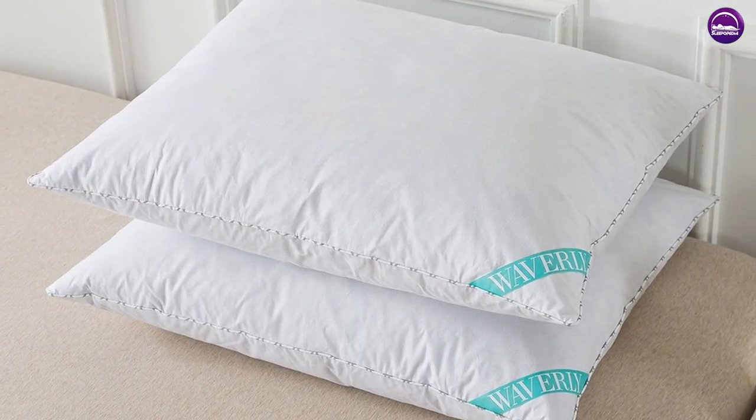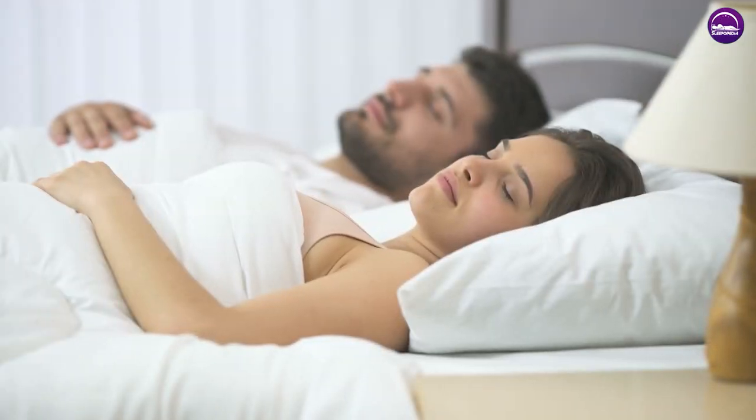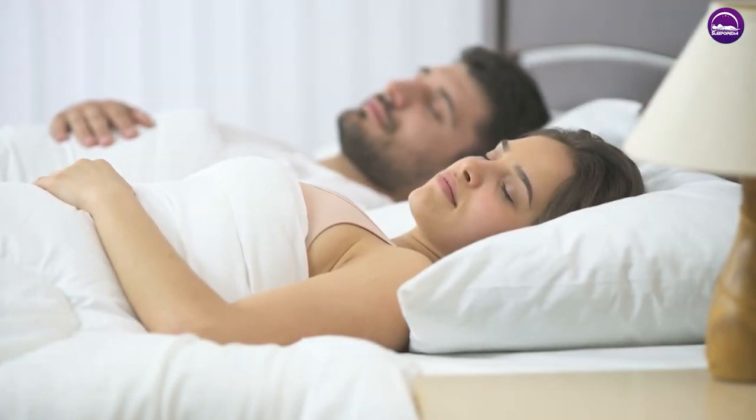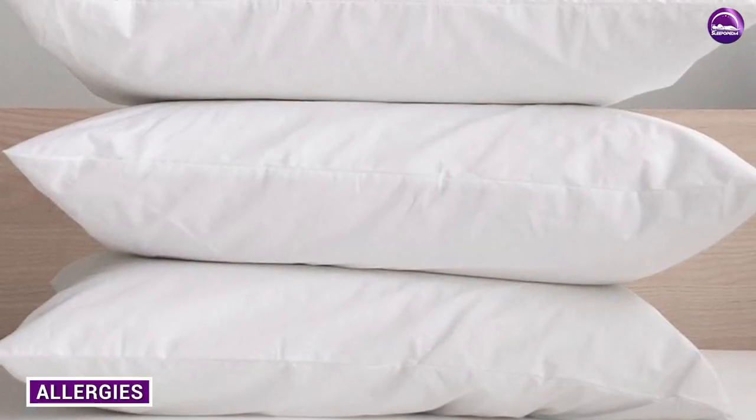Down pillows are better at regulating temperature than feather pillows. The fluffy clusters of down trap air, which provides insulation and helps regulate body temperature. Feather pillows are not as good at regulating temperature and may feel too warm or too cold depending on the season.